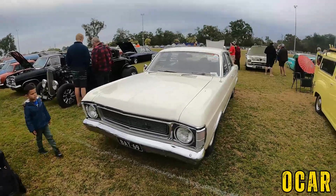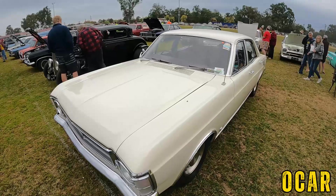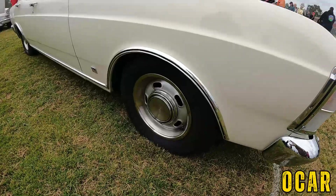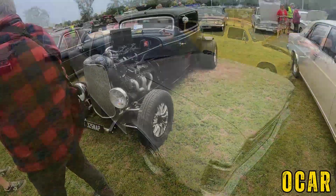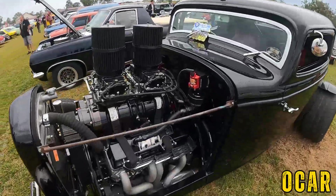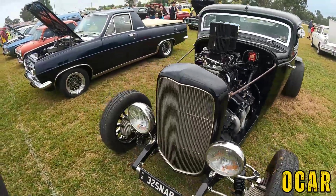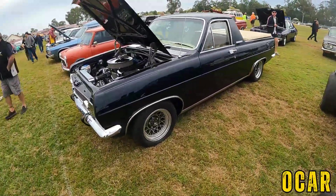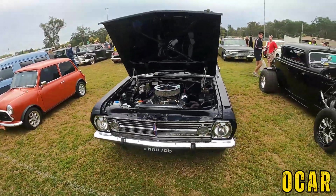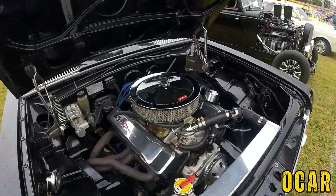We've also got an XW sedan here — that's pretty cool, I really like that. It's got the five-slot wheels as well — very nice. We've also got a '32 Ford here and I think I can guess what that is — that's a small-block Chev motor. We've also got an HR Holden here with a 350 Chev — that's pretty cool.